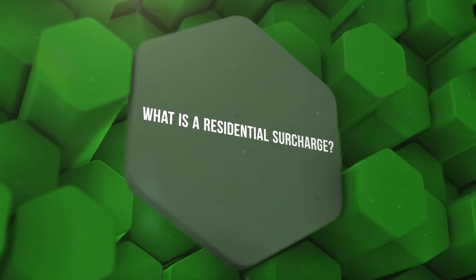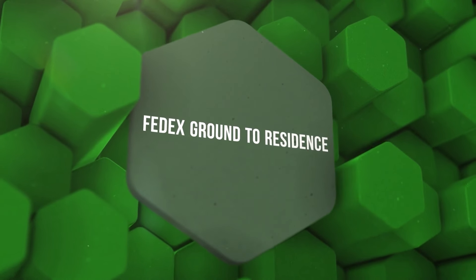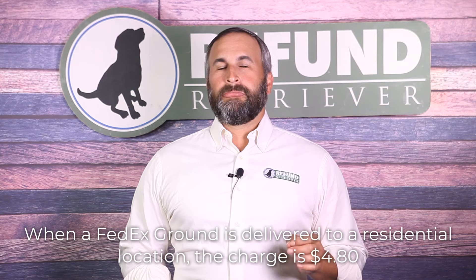FedEx defines a residential surcharge as a residential delivery charge that applies to shipments addressed to a home or private residence. This includes locations where a business is operated from a home, or any shipment in which the shipper designates the delivery address as a residence. There are issues with FedEx Ground to residences. During contract negotiation, consider there's a penalty applied when a FedEx shipper uses FedEx Ground to a residential address. Home Delivery is the service to use when sending to a residence; Ground is the service for commercial locations. When Ground is delivered to a residential location, the residential surcharge is $4.80 — $0.45 more expensive than if you correctly use FedEx Home Delivery.